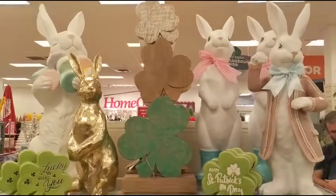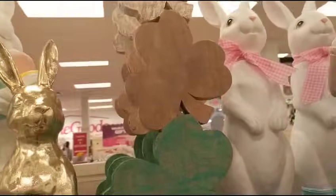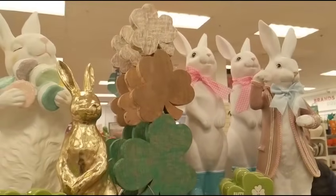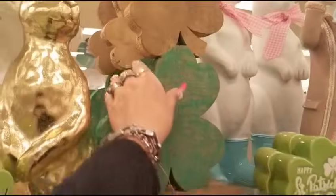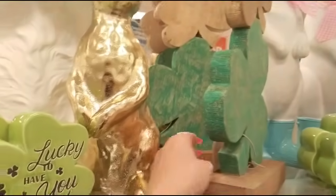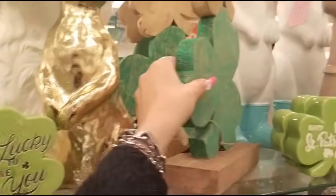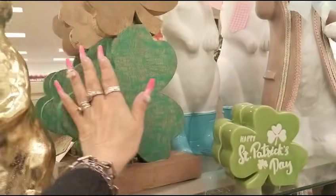This trio for St. Patrick's Day in the middle is going to be $24.99. Those are really nice. And they also have the faux pearl bunnies at $14.99.